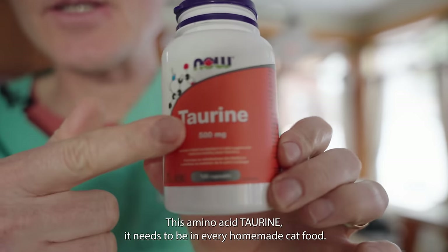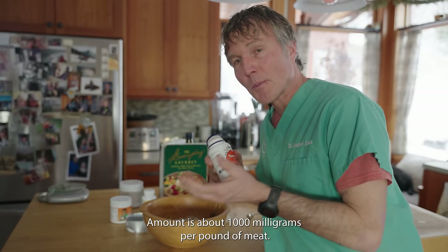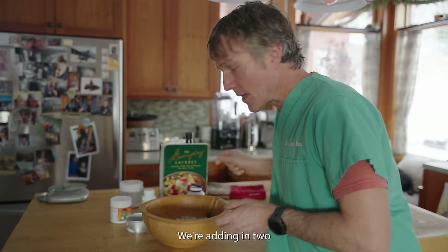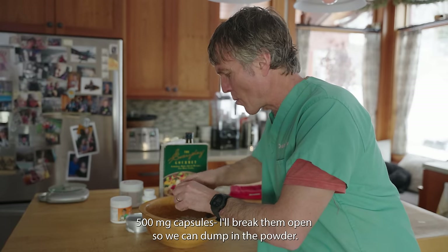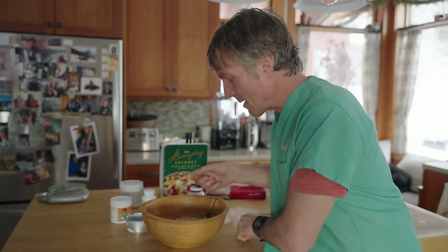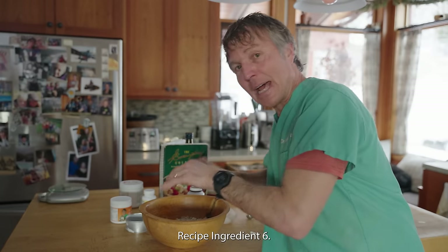This amino acid taurine needs to be in every homemade cat food. The standard amount of taurine is about 1,000 milligrams per pound of meat. We've got our pound of ground turkey, so we're adding in two 500-milligram capsules. I'm going to break them open so we can dump in the powder and mix that in, making it easier to ensure our cat Murray gets his taurine.